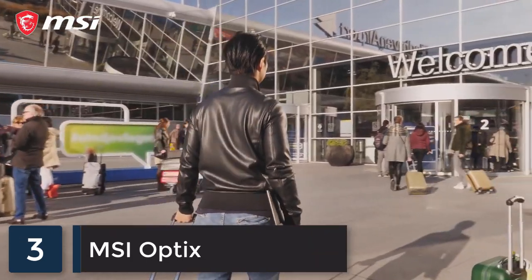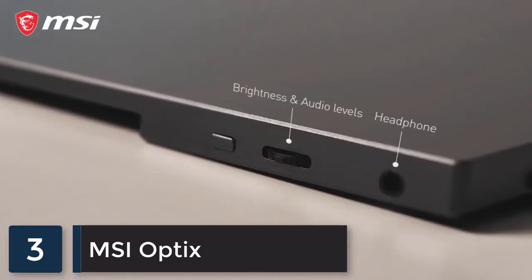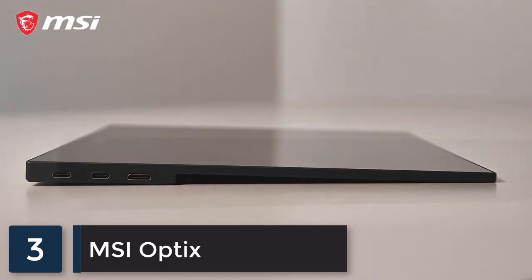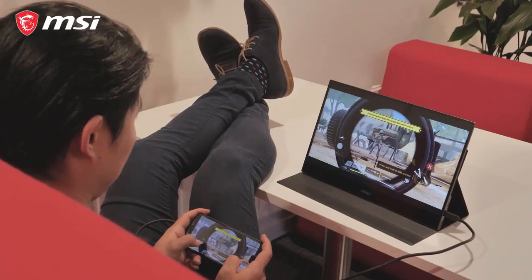Gaming and entertainment on the go. Meet the new portable gaming monitor, the MAG161V. Stylish and modern, this portable gaming monitor lets you enjoy games at 1080p. Also, while gaming or watching your favorite show, you will benefit from the best viewing angles and lifelike colors.